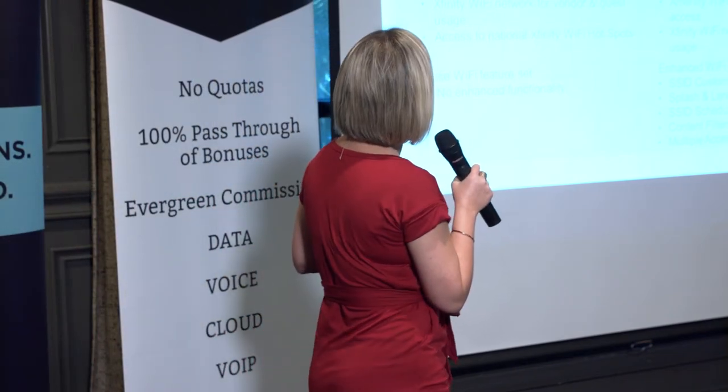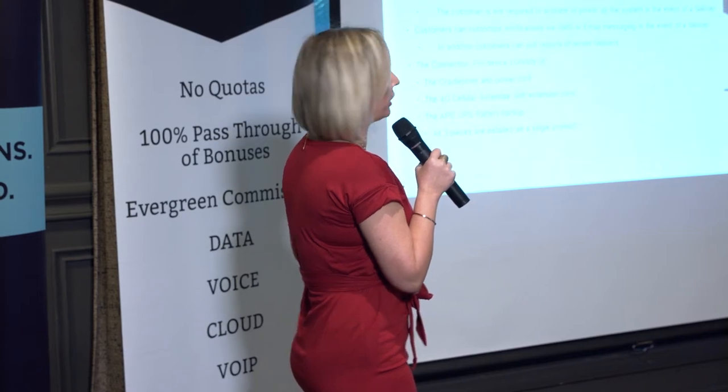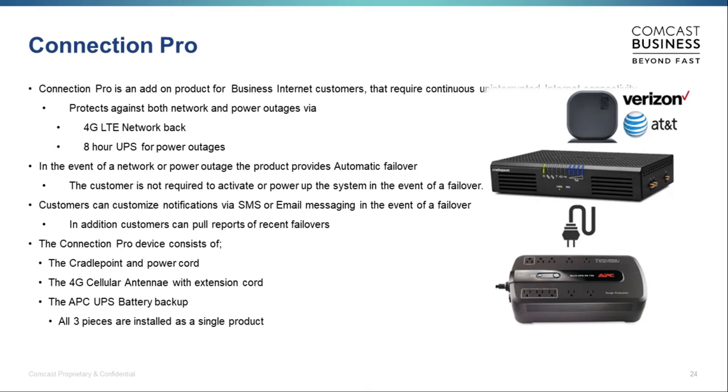Moving on to Connection Pro — a product we launched last year that has really taken off. A lot of clients are adding it right when they get their internet connection. It provides a 4G backup signal pulling from either AT&T or Verizon, whichever is strongest in the area. If their power goes off or the internet goes down, it automatically kicks in so they can at least function — run a couple of computers, a POS system, things of that nature. It won't support a full large office, but it keeps essential operations going.